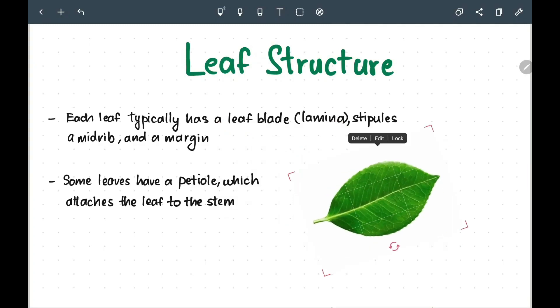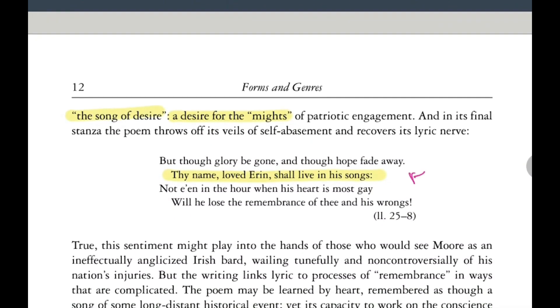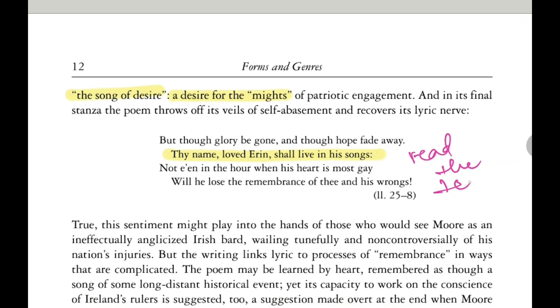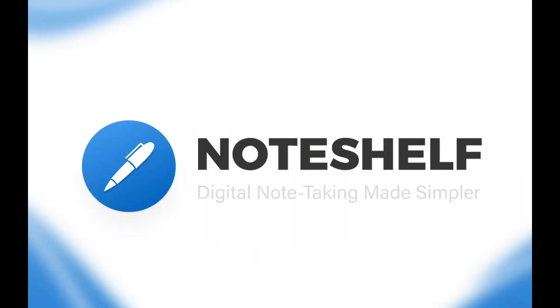Note Shelf brings you the convenience of typing too. You can choose from many styles and formatting options. You can create beautiful handwriting notes, make checklists, annotate PDFs, and type documents all in one place. Go ahead, try the app out and start taking some amazing handwritten notes.